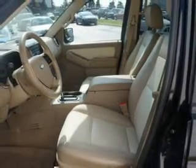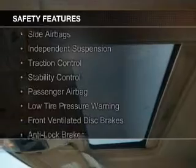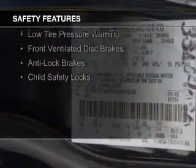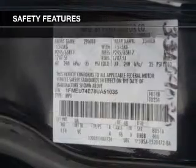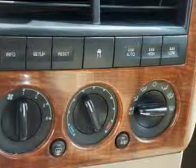Power seats. Safety was made a priority with these features: curtain head airbags, side airbags, independent suspension, traction control, stability control, a passenger airbag, low tire pressure warning, front ventilated disc brakes, anti-lock brakes, and child safety locks.